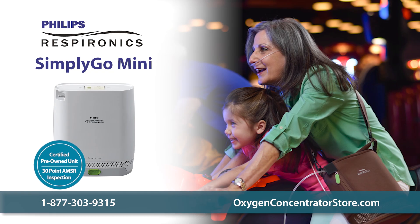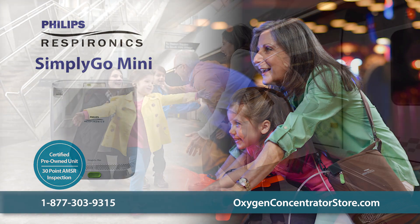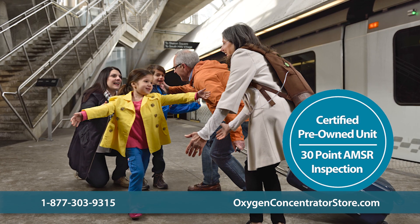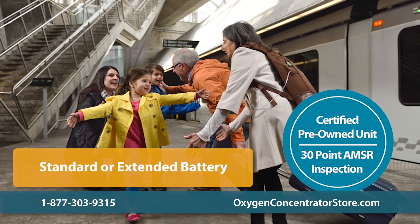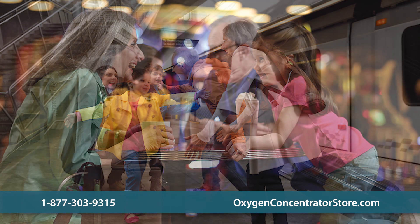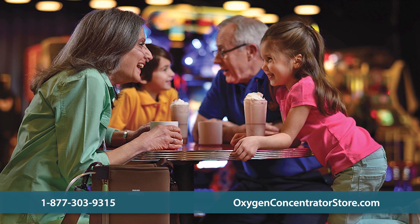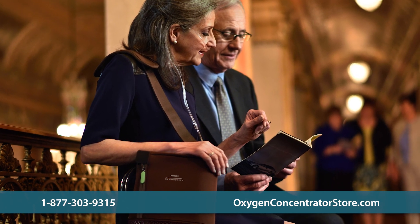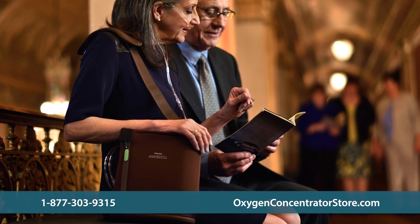The used Philips Respironics Simply Go Mini is able to provide users with unrivaled freedom. This fully tested certified pre-owned unit weighs only 5 pounds with the standard battery or 6 pounds with the extended battery, allowing the user to choose the power and weight option that works best for their lifestyle and needs. Prices depend on the amount of hours on the unit, available warranty, and age of the machine.